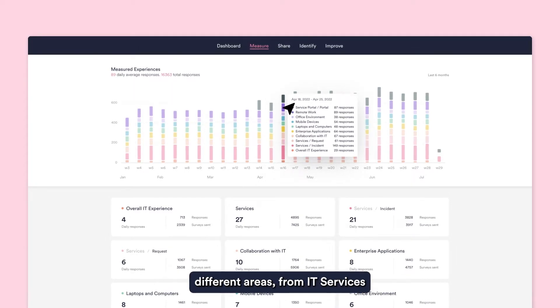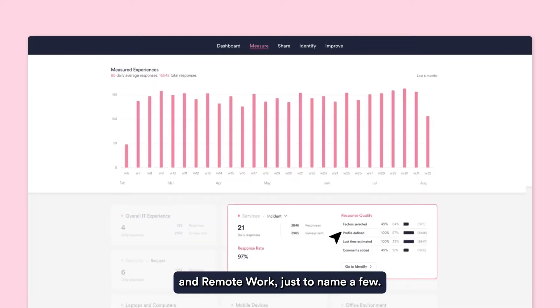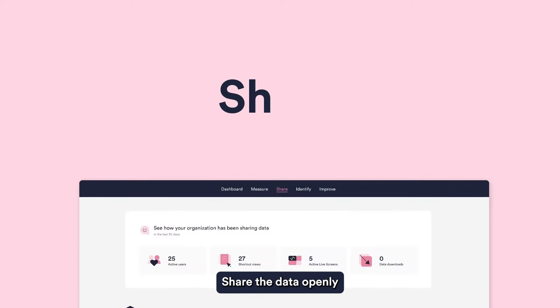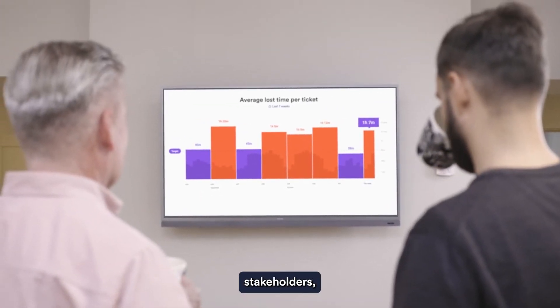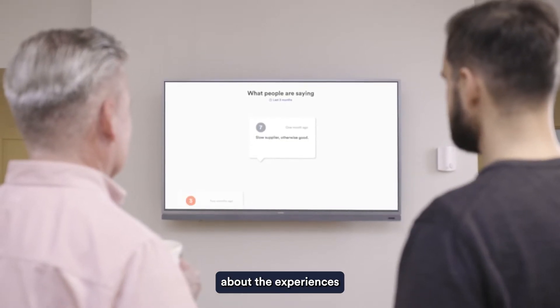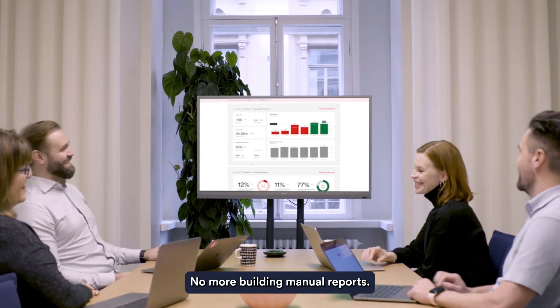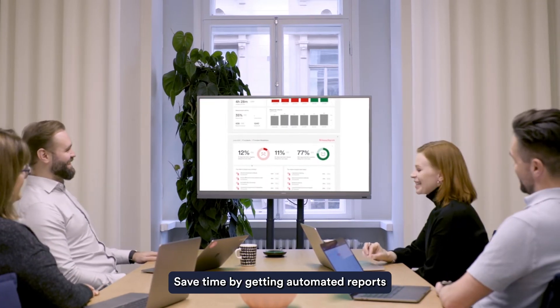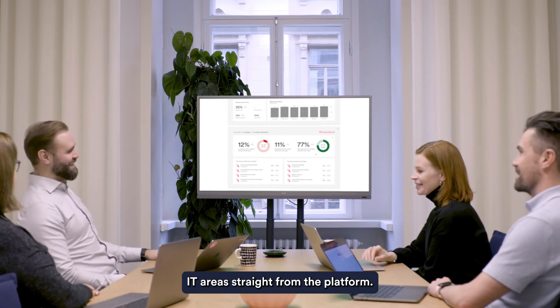From IT services, to enterprise applications, and remote work, just to name a few. Share the data openly with your colleagues, partners, and business stakeholders to get everyone on the same page about the experiences end-users are having. No more building manual reports — save time by getting automated reports about different IT areas straight from the platform.